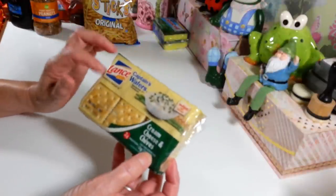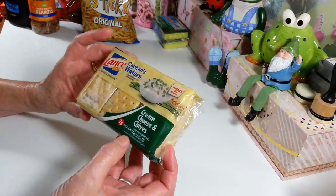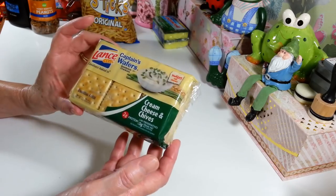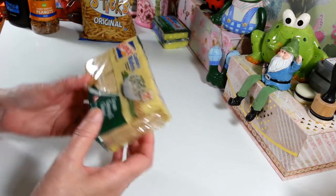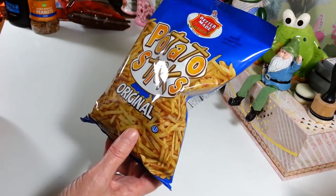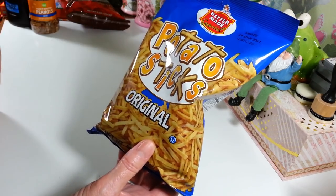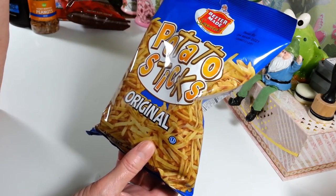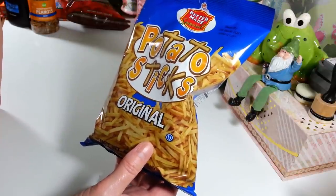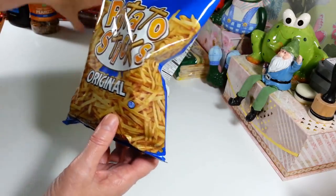I picked up two packs of the cream cheese and chives — these are Lance, and you get six four-packs of the crackers. These are really good, so I got two of those. And these I was so happy to find — they're really hard to find at Dollar Tree. They have a lot of different flavored ones, but the original plain potato sticks is what we really like. I haven't seen these in maybe six months, but I grabbed two bags while I was there.